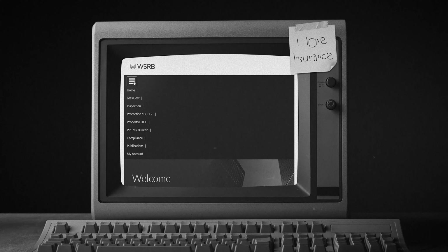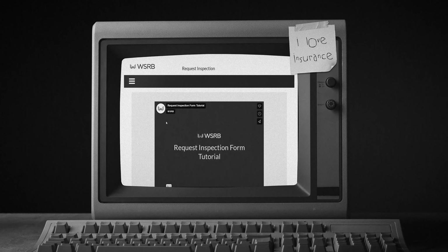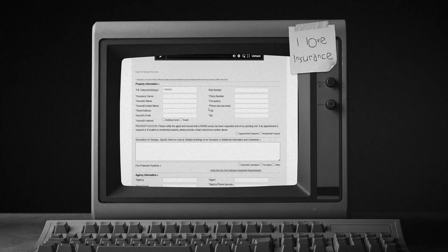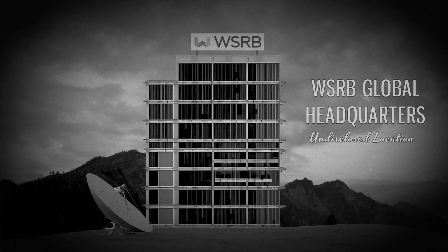I'm going to go to WSRB.com and request an inspection. The requester thoroughly and accurately fills out all the fields. Look at that form — just beautiful. Once submitted, it's time to go to work.